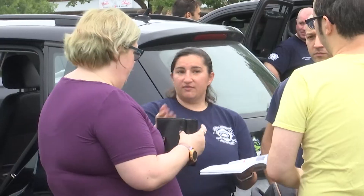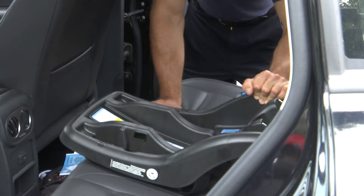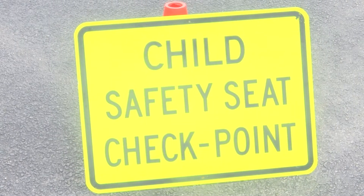Officials say knowing how to properly install a car seat, checking the tightness, harness and the safety, knowing how to choose the right car seat, and knowing how to check the expiration dates on that car seat could mean the difference between minor injuries or potentially fatal ones.